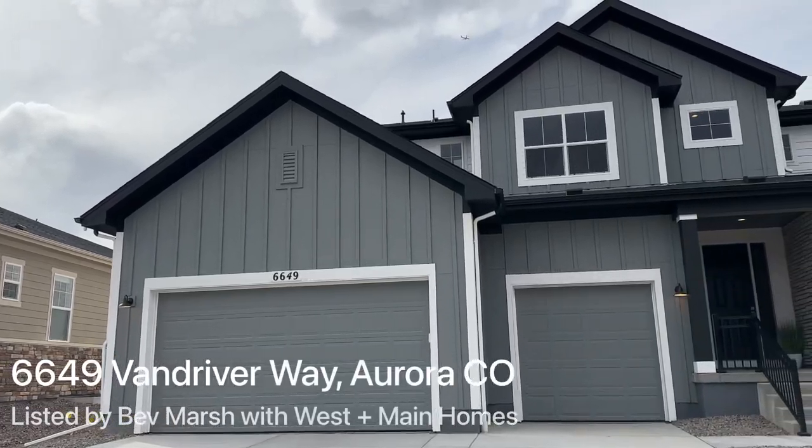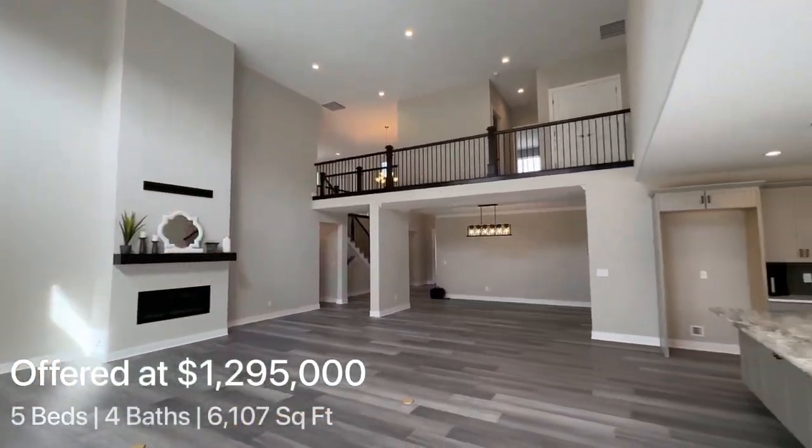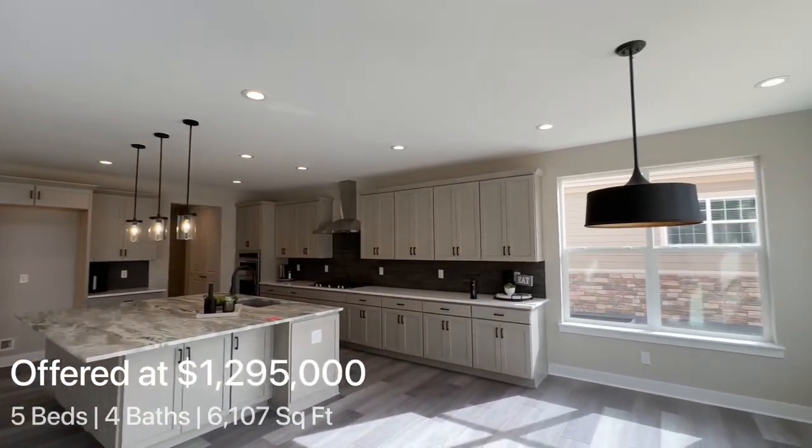Hey, what's up everybody, it's Luis here. Today we're going to be checking out this beautiful Toll Brothers home. This is a brand new home, never been lived in before, built in 2023. The list price is one million two hundred ninety five thousand dollars. It's got over six thousand square feet, an unfinished basement, five bedrooms, four bathrooms, and the finishes are amazing with so many upgrades throughout the property.